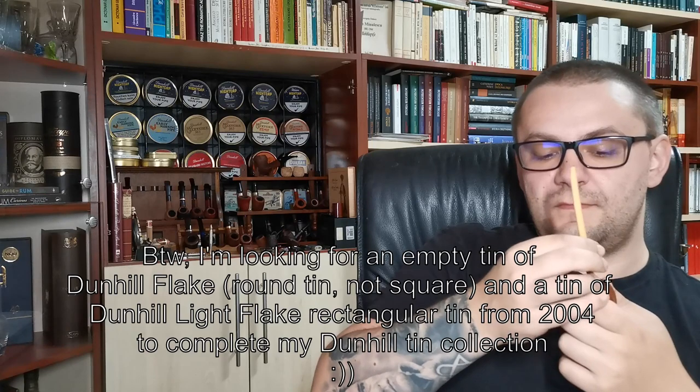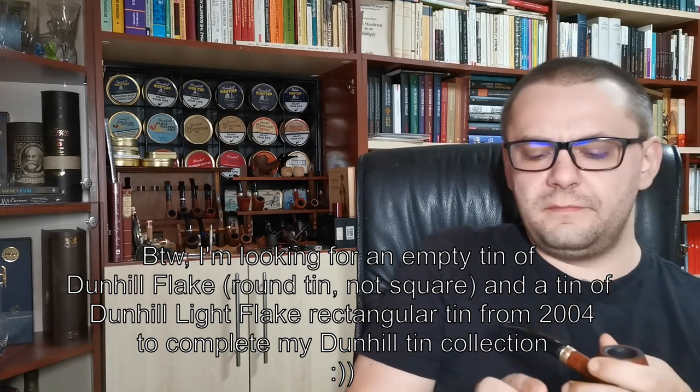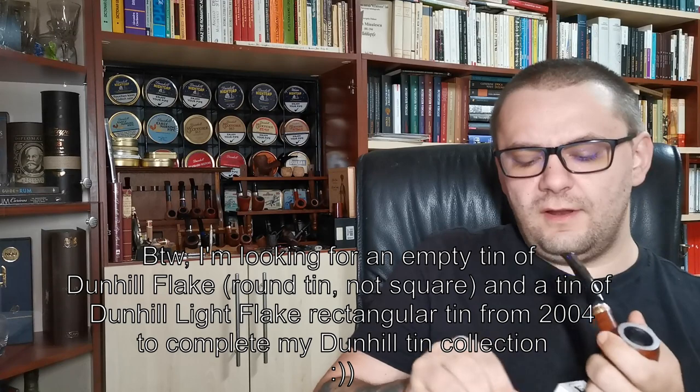Anyway, talking about cellars — because people saw this little corner of paradise of mine in the original video, which I will also post a link to in the description, and they thought that all the tins I have are full. Unfortunately, as I said, they are not. I am collecting tins, like people collect stamps. It's my thing — I collect tins.